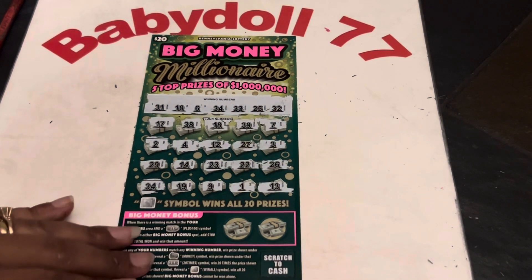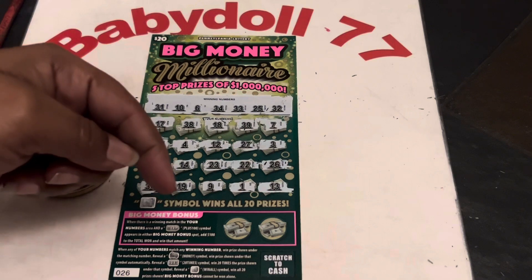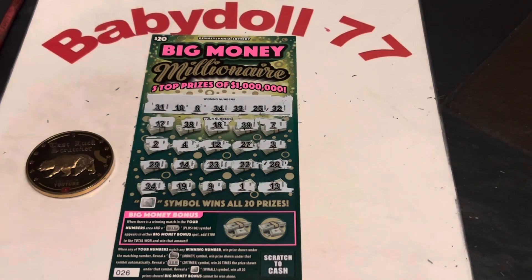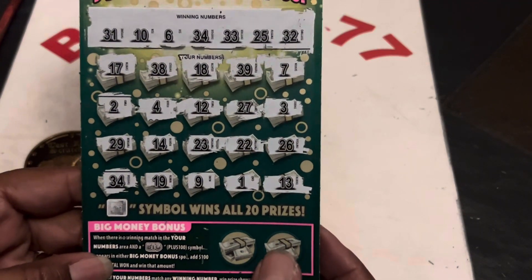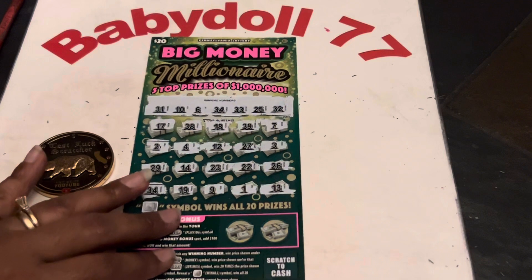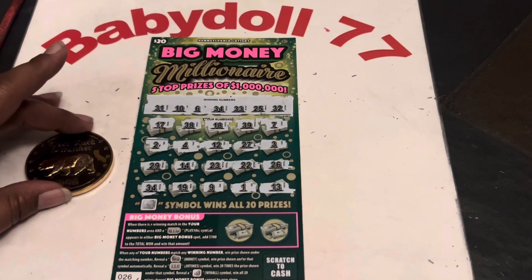So I am not going to scratch this because this is going to be a giveaway ticket. One comment per person — do not edit your comment. Put what you think is under that 34. Remember, you don't know if there's 100 here, because if you get a big down here, you get 100 here and whatever else is here. I'm not scratching that because then you will know how much the winner is. Good luck to everybody — somebody is going to win, and it would be nice for somebody to get it right on the money.